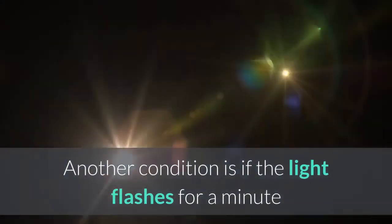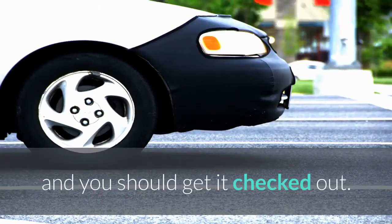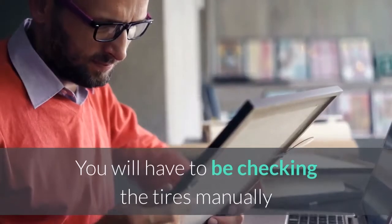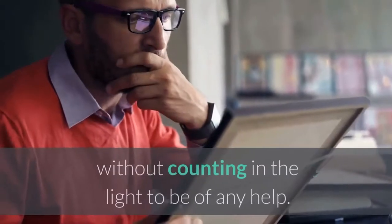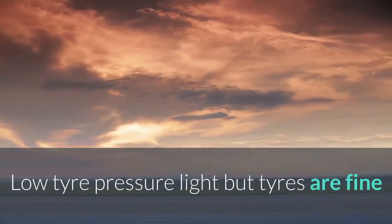Another condition is if the light flashes for a minute and then finally stays on. This might mean that your car's TPMS has malfunctioned and you should get it checked out. You will have to be checking the tires manually without counting on the light to be of any help.